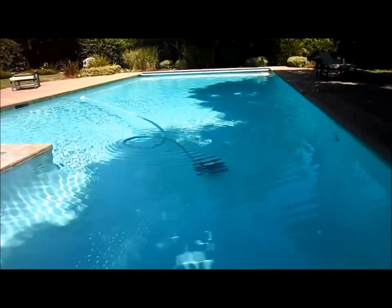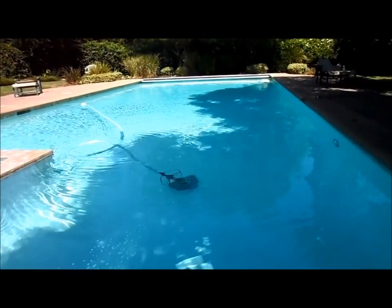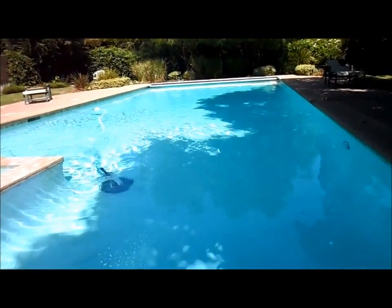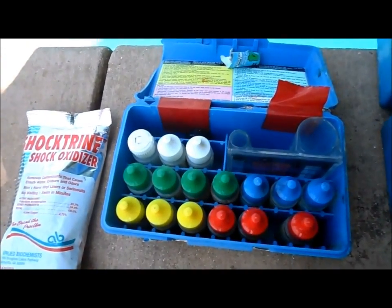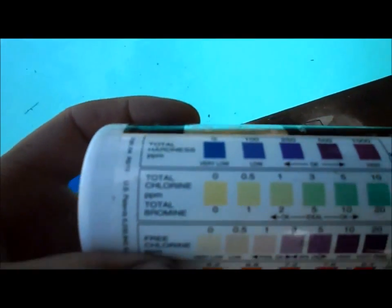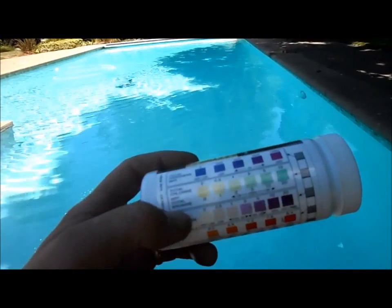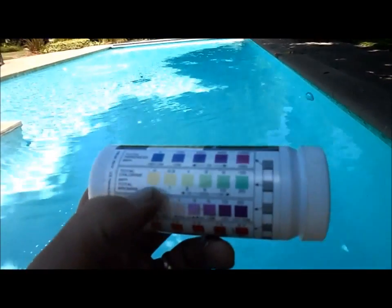Combined chlorine is when your free active chlorine combines with nitrogen in the pool — basically when you have a party, sweat, any kind of urine, or suntan lotion combines with the chlorine causing it not to be effective. You'll notice the pool will turn cloudy and you'll smell an ammonia smell. The Taylor test kit tests for combined chlorine, though it's a hard test for a homeowner. The AquaCheck strip has a combined and total chlorine reading. Total chlorine is the amount of combined and active chlorine together — you don't want any combined chlorine in your pool at all.